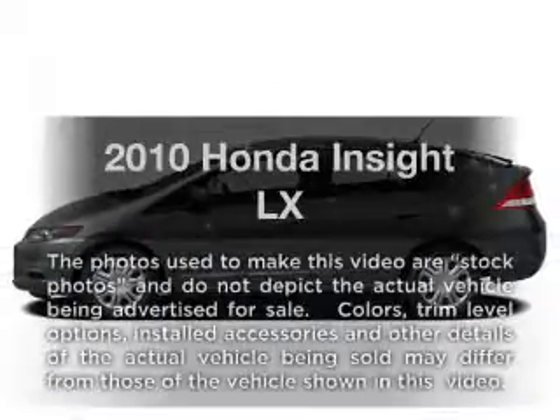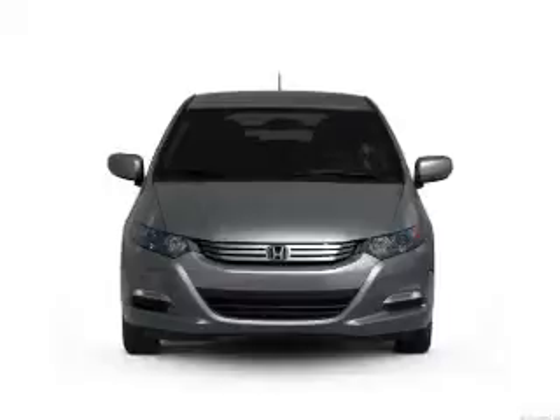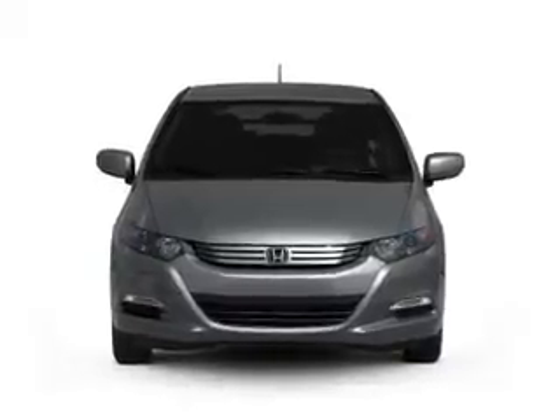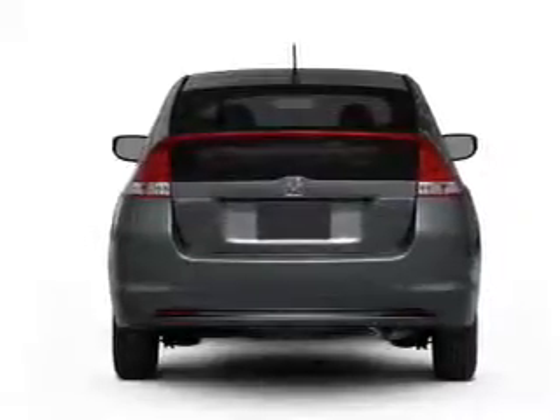Check out this 2010 Honda Insight. If you're looking for an automobile with great attributes, look no further. With an efficient four-cylinder engine, the powertrain includes front-wheel drive driven by an automatic transmission.